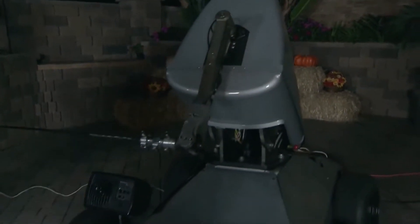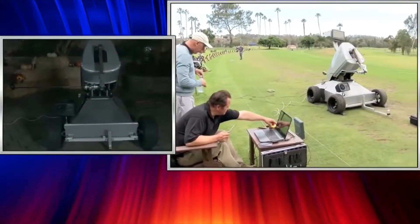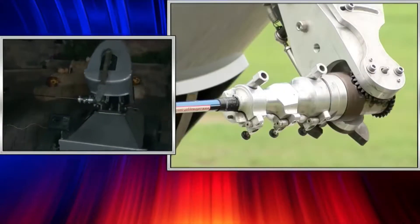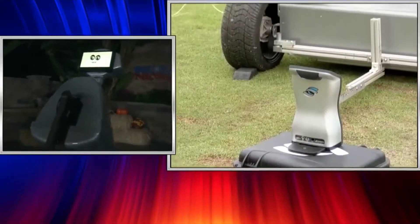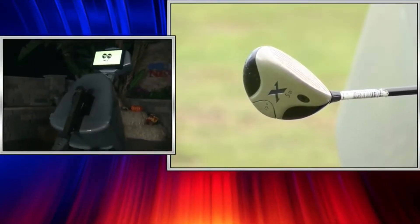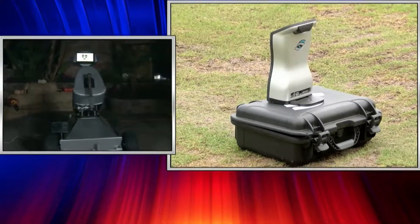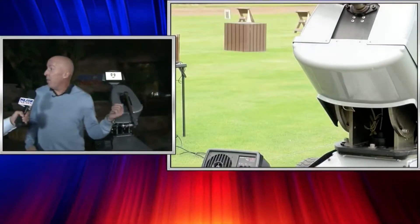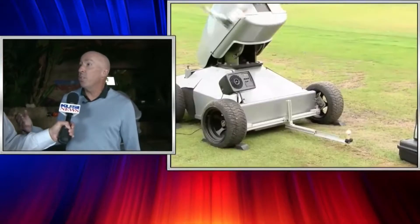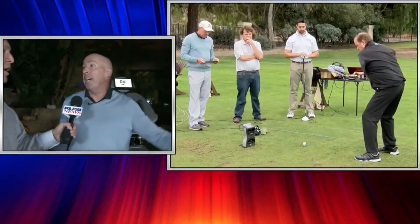We have some video of earlier today — you were at Fairbanks Ranch. It was really interesting. We had two players, one swinging 70 miles an hour and one swinging 110 miles an hour. We identified both of their swing flaws, and we gained 20 yards in distance for both players. It can tell you basically what you're doing wrong. One of the difficulties of golf is knowing what you're doing, so what we're able to do is put the same club in the machine, duplicate their swing, show the flaw, and then show what the max potential is.